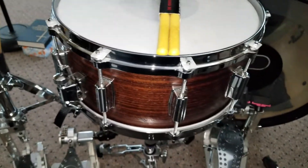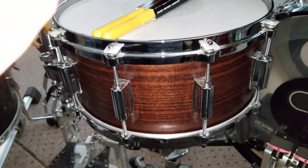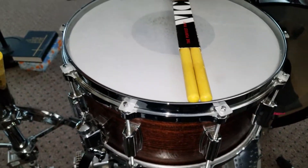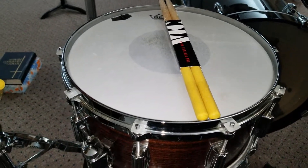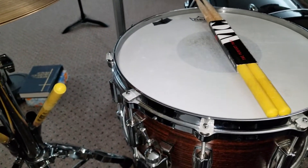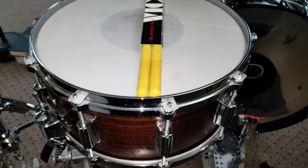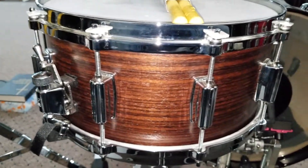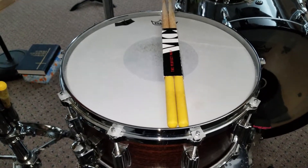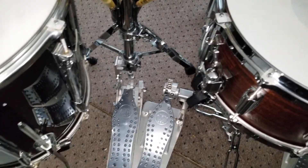This drum blows me away every time I play it — it is the best sounding snare drum I've ever used. Tama reintroduced these for their 40th anniversary. Tama said back in the day when they first started making them in the '80s, they were the most powerful wood snare ever made at the time. It looks good, sounds good, and is super easy to tune. I absolutely love this snare. Got the DW Machine direct drive hi-hat and the DW Machine chain drive double pedal.